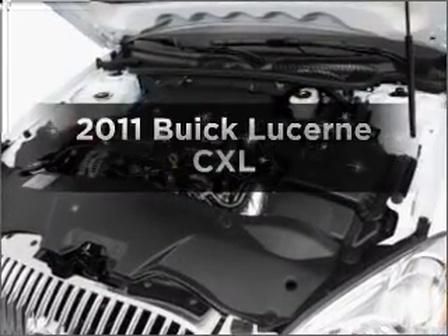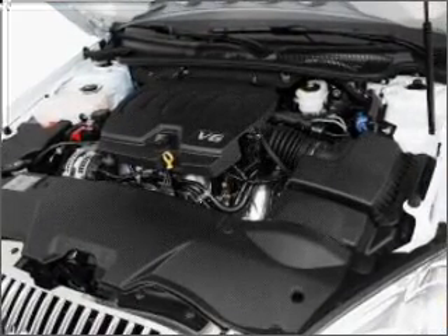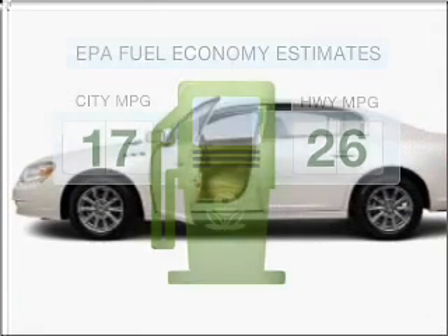Get noticed in this 2011 Buick Lucerne. Travel the roads in style and comfort in this great vehicle. In the city or on the highway, you'll spend less time at the pump with this fuel-efficient vehicle.